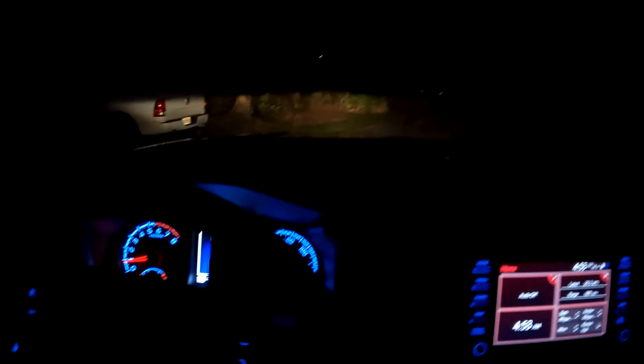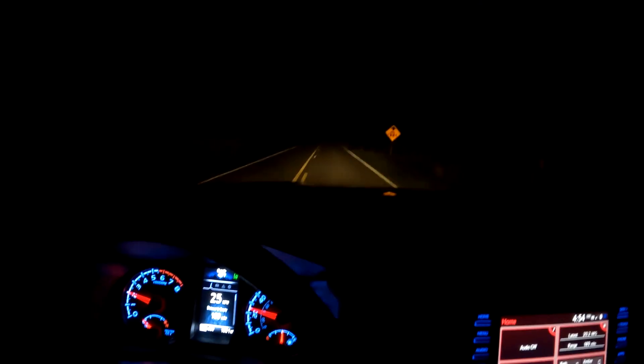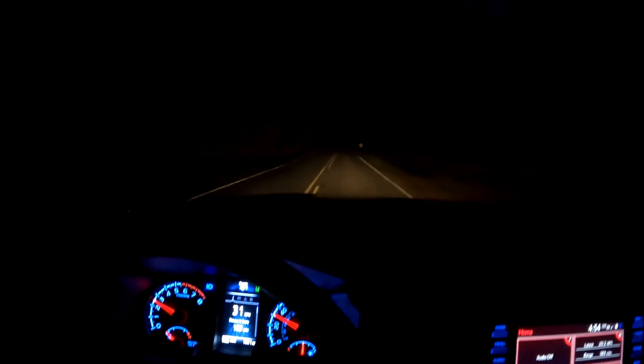Let you guys hear what it sounds like here in the morning — early morning hours while it's still dark — and get an idea of the instrument panels. I always turn that brightness down for my neighbors across the street so I don't blind them. Those of you that do have your Tacomas, I hope you guys still love them like I love this one.